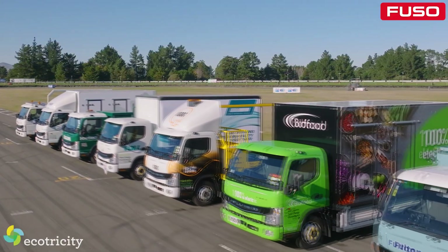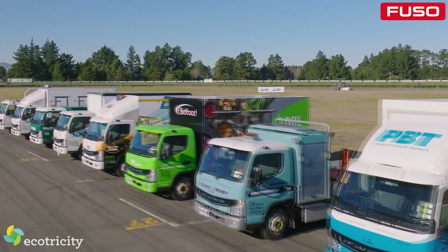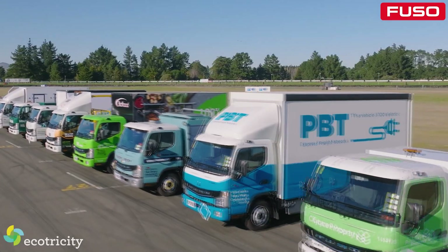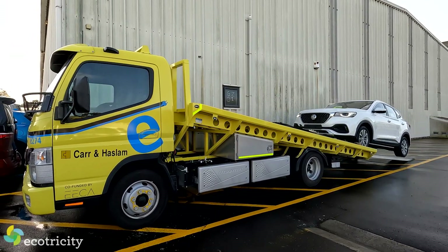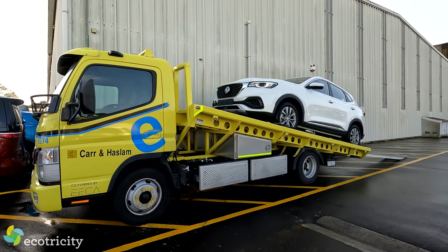All this is interesting, sure, but I know what you're thinking: only a maximum of 150km per charge — is it really usable? Well, as I found out when I went for a ride with Car and Haslam hauling cars around Auckland City, the answer seems to be yes. We've got about a half-hour drive, depending on traffic.